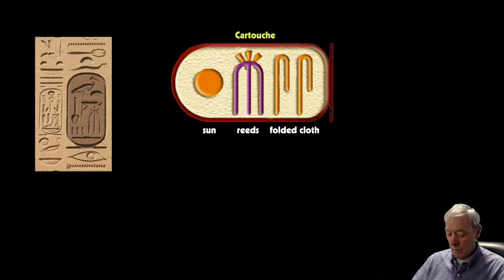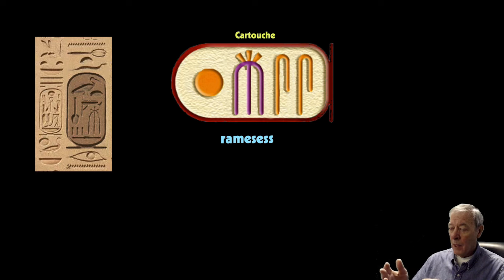When we finally learned how this was read, it was understood that these symbols stood for sounds or words. The folded cloth is the S sound, the reeds represent the word meses, and the sun — the sun god's name is Ra. So you can put together who this pharaoh was: that would be Ramses. This is one of the ways his name is spelled in hieroglyphics.